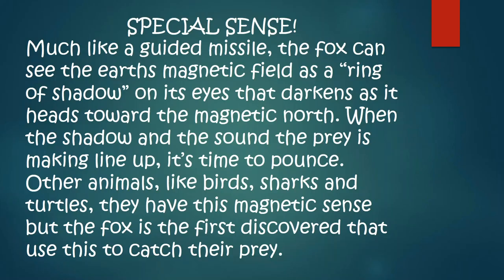Foxes have a special sense like a guided missile. A fox can see the Earth's magnetic field as like a ring shadow on its eyes and the darkness as it heads towards magnetic north. When the sound and the shadow line up on the prey, it's time to pounce. They have a kind of like a turtle sense — many animals do this like dolphins and turtles. But foxes are thought to use this magnetic sense specifically to find food, not for placement. That's why when you see them on TV, they hover over a rat and then pounce straight down. I think they have about a 75 to 80% success rate.